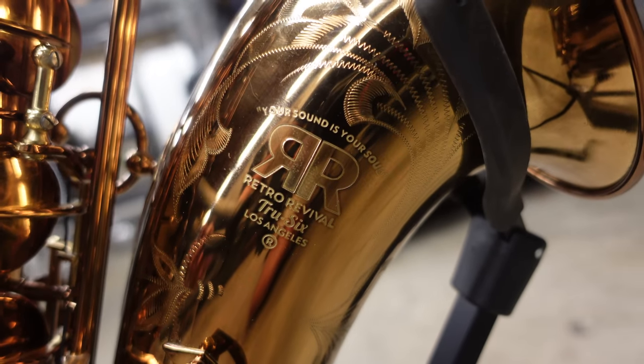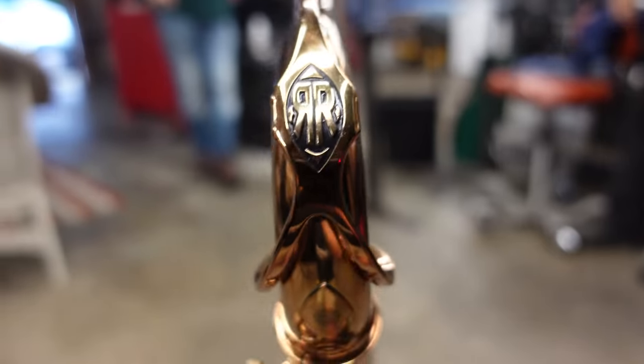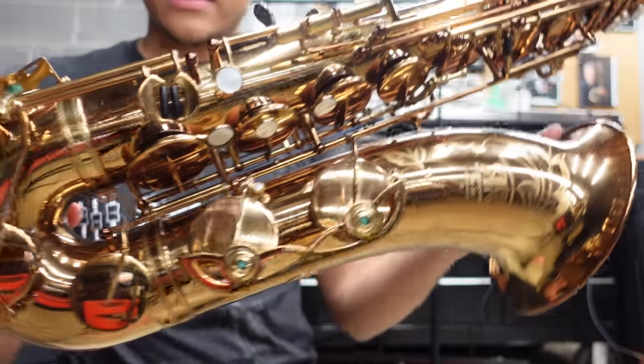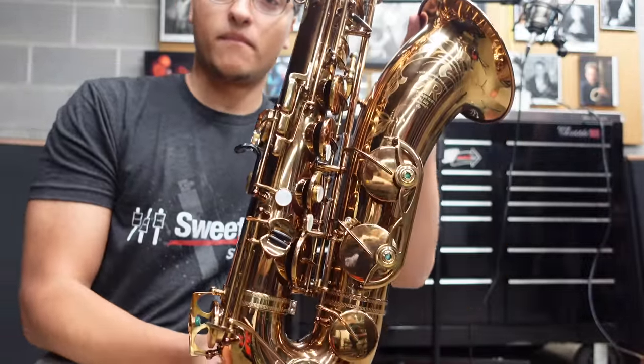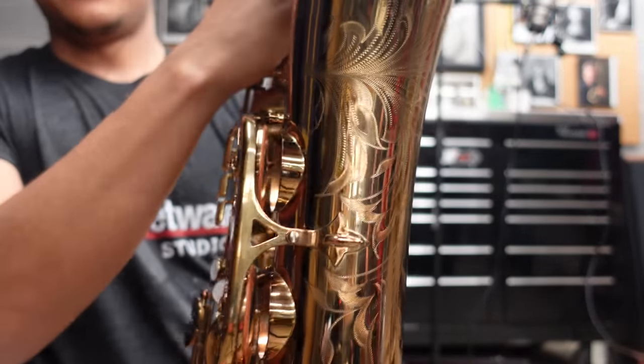The sound of this horn is blowing me away. It's just fat and it's got so much color to it. Jazz players want to be able to color the sound, not just loud. They want to be able to have everything in texture and the ability to go any direction you want. So this is sort of fun because it's doing that.